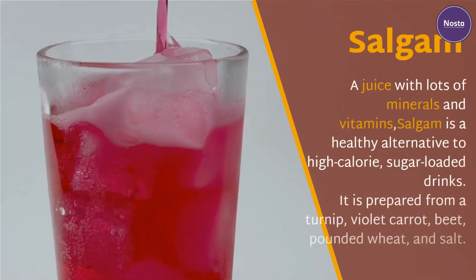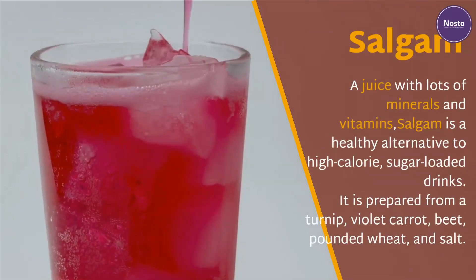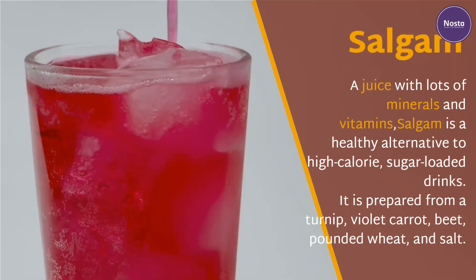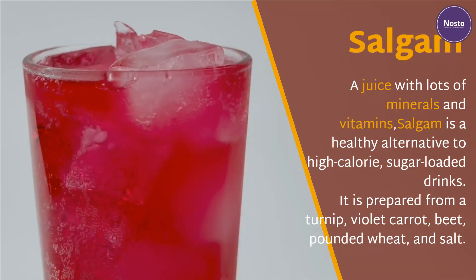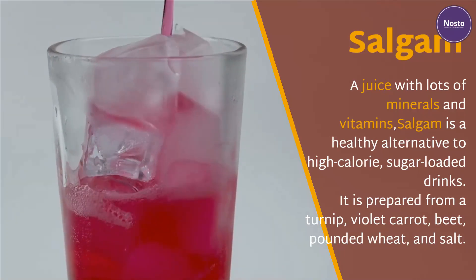Şalgam. A juice with lots of minerals and vitamins, şalgam is a healthy alternative to high-calorie, sugar-loaded drinks. It is prepared from turnip, violet carrot, beet, pounded wheat, and salt.